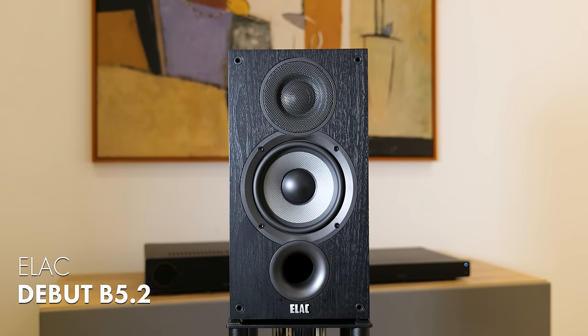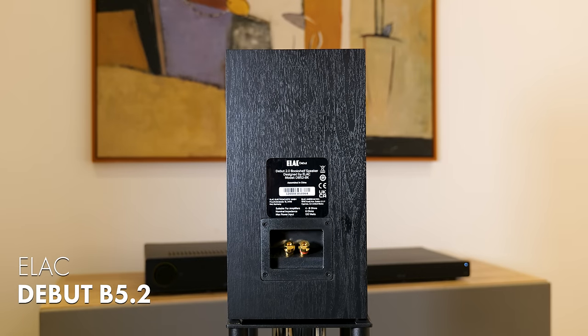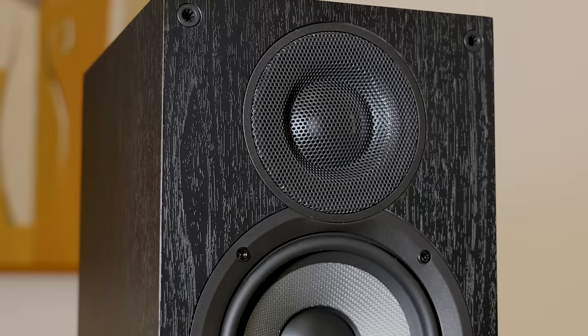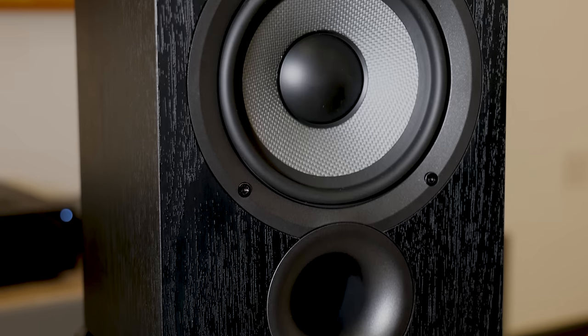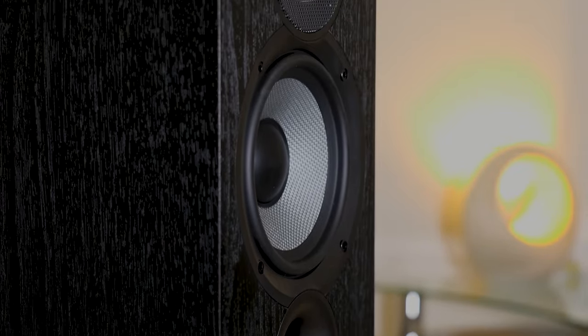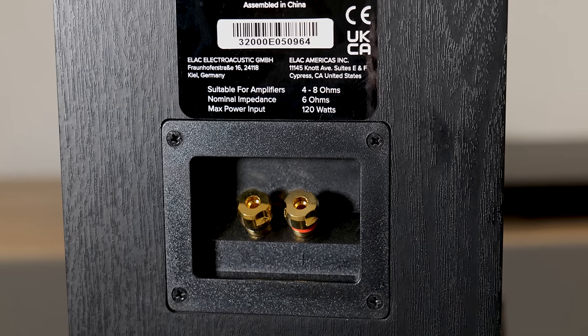First up, the ELAC Debut B5.2. ELAC is a German company founded in 1926, originally called Electro Acoustic, and their initial focus was on sonar technology. In 1948 they released their first turntable, and in 1984 they started designing loudspeakers. The Debut B5.2 is a two-way front-ported bass reflex speaker with newly designed custom drivers — a one-inch cloth dome tweeter with a wide dispersion waveguide and a 5.25-inch woven aramid fiber woofer for greater stiffness.